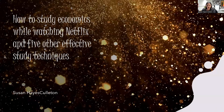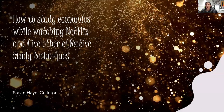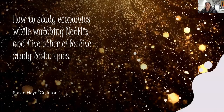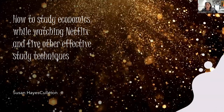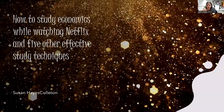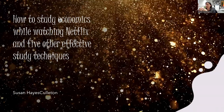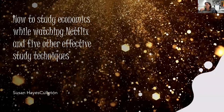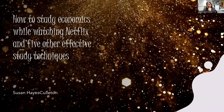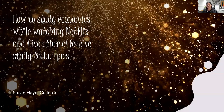So, how to study economics while watching Netflix — five effective study techniques. I've already been through the mega one, which is to enjoy it. That approach works for French, for business, for any subject. When it comes to Netflix, I'm going to give you three shows that are particularly useful relating to three different areas of the economics syllabus.